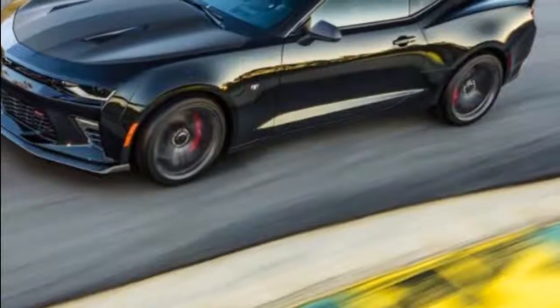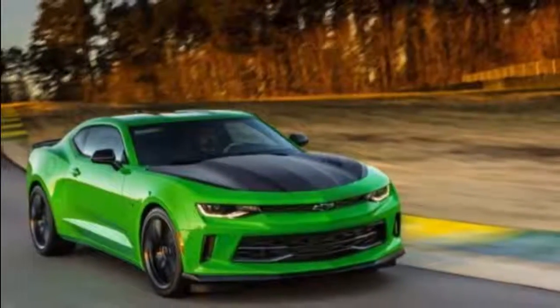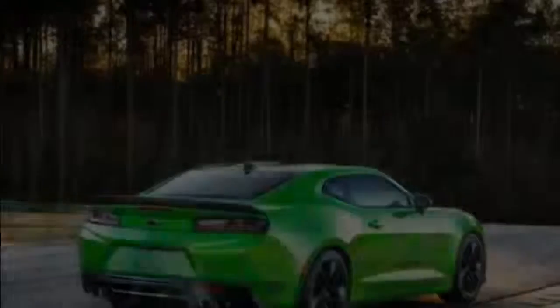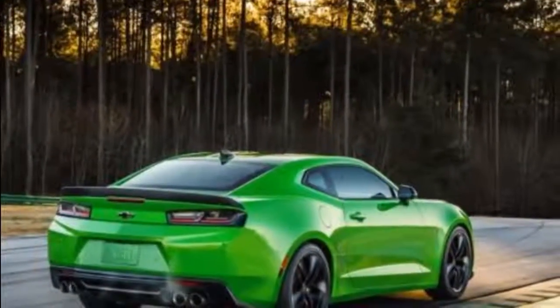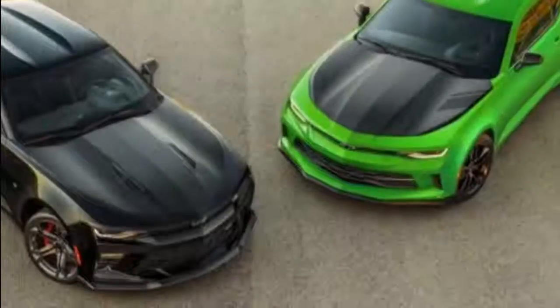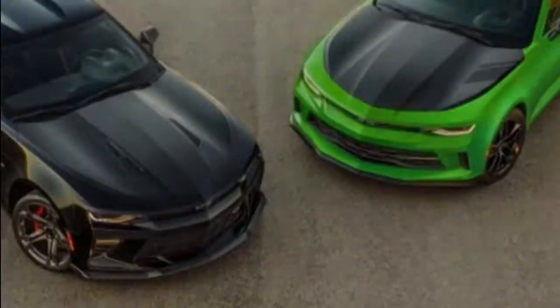The 2017 Camaro 1LE goes on sale late this year. The 1LE package will be offered for the first time on V6 Camaros, as well as the traditional V8-powered SS. The cars have upgraded suspensions, better brakes, aerodynamic treatments that create more downforce, and improved cooling features.